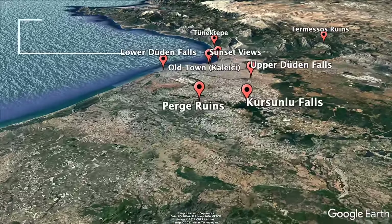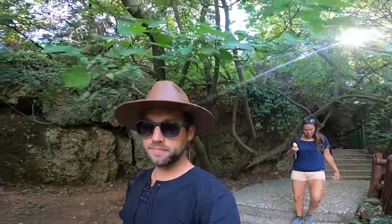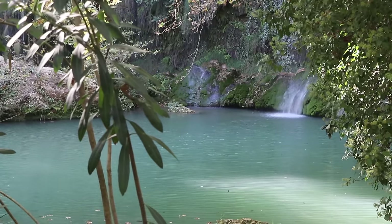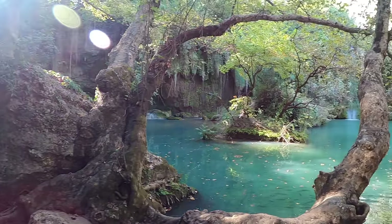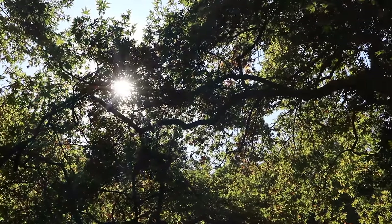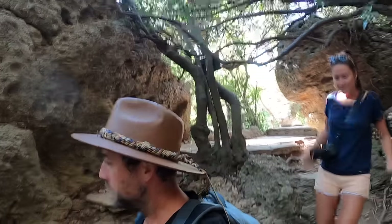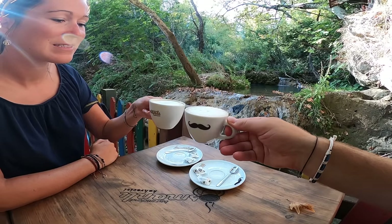The Korsunlu waterfall ranks number five in Antalya because of its unique color and lush nature around it. It's located about 22 kilometers to the north of Antalya, but it feels much further from the city. The area consists of waterfalls connecting seven ponds and a backdrop of lush pine trees. There's a short hiking trail where you'll see water flowing downhill and a charming cafe for a small coffee or tea break.